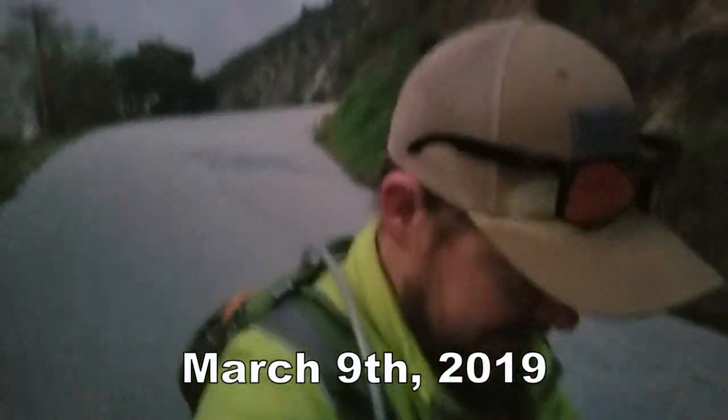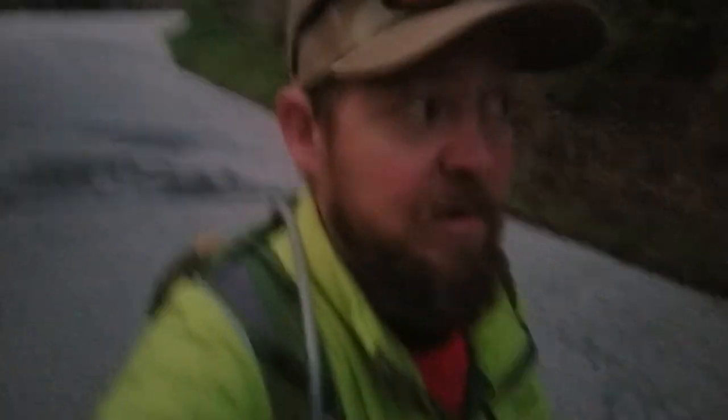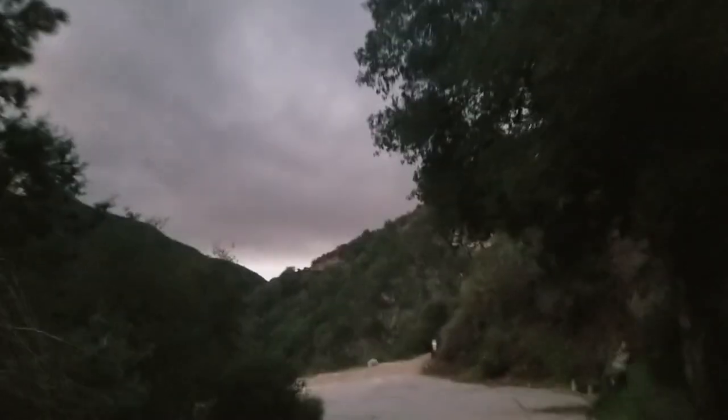Good morning folks. Back on the Mount Wilson trail, or rather the hike leading from Chantry Flats — 14 miles round trip. We've got some rain clouds up there and it's barely six in the morning, so we'll see how it goes. Wish me luck. Maybe we'll see some bears.